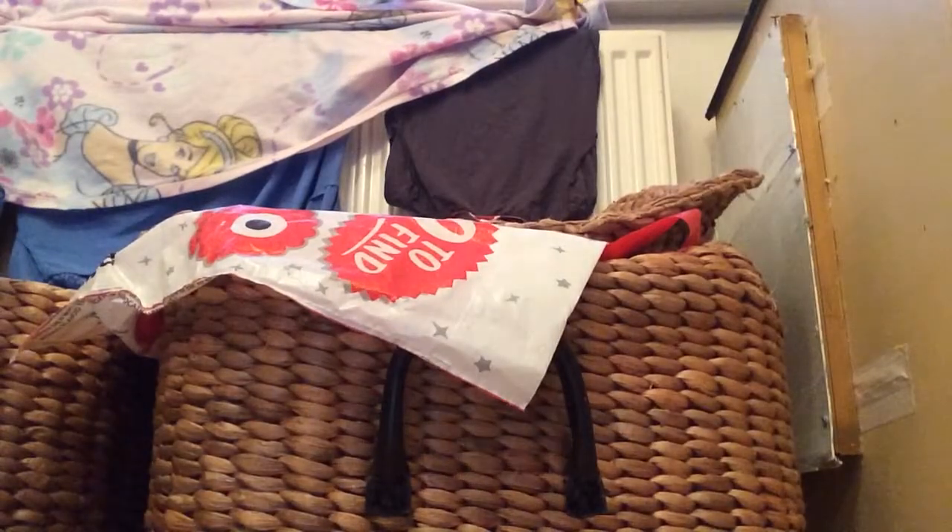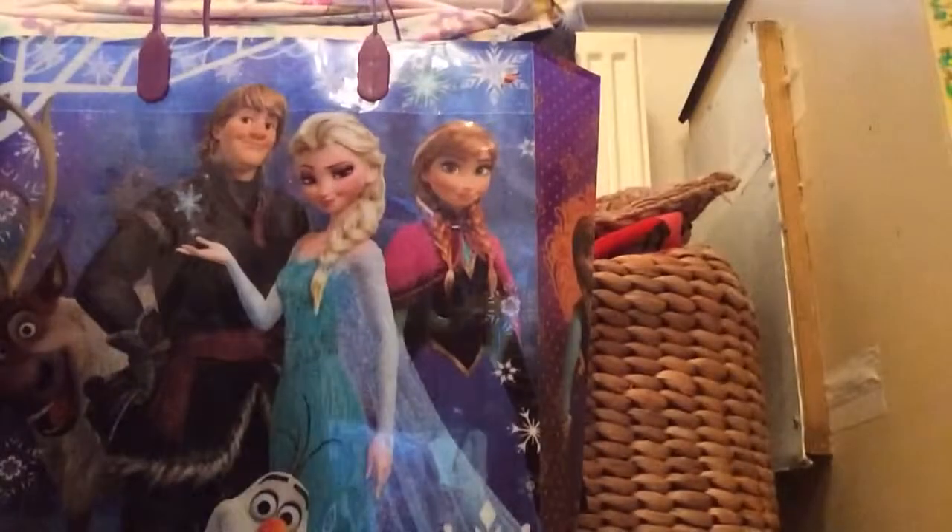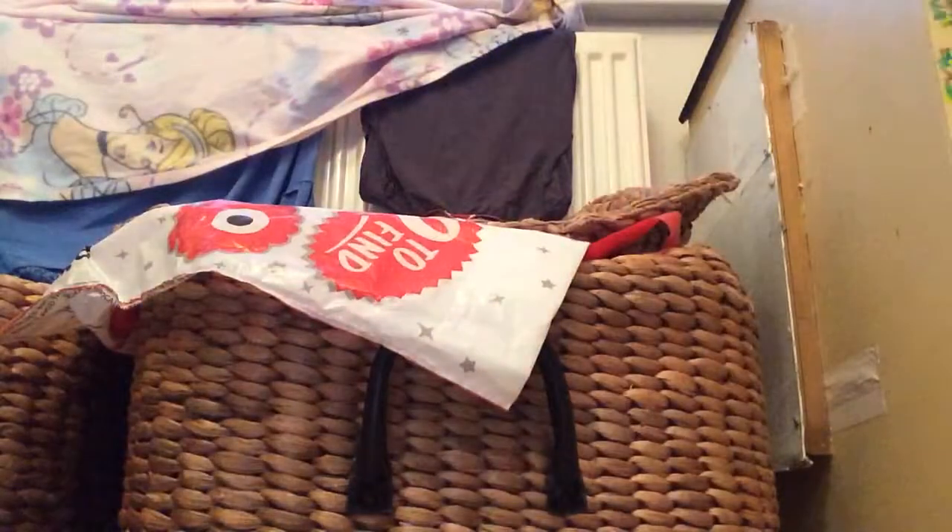Hey you guys, it's Daisy and I'm trying to do lots of videos to make up for ones I did not do. So today I went into Bath and I got some of these Frozen fashions - I believe you pronounce them as Frozen fashions.